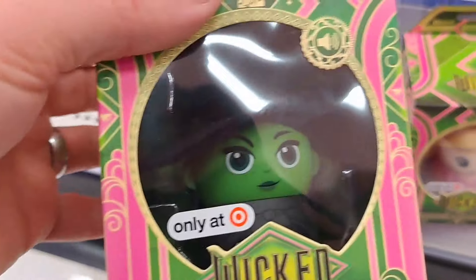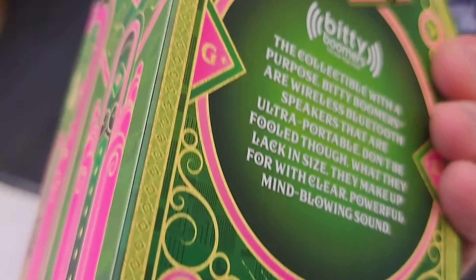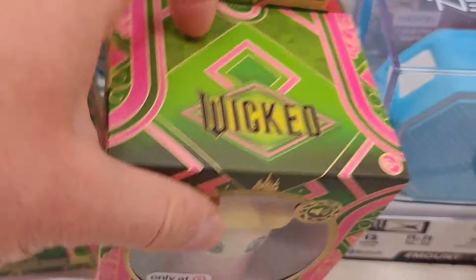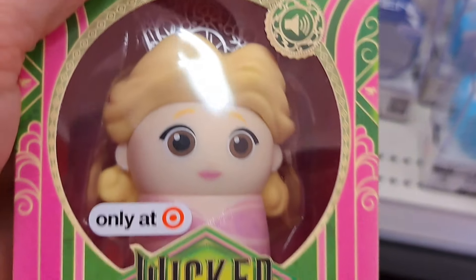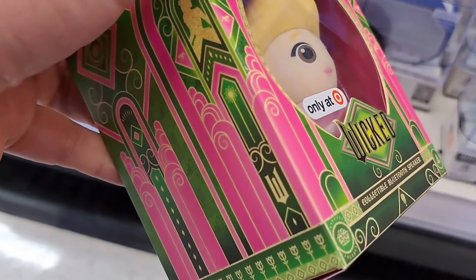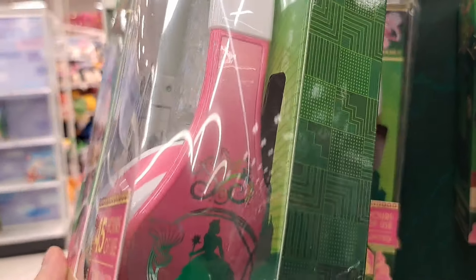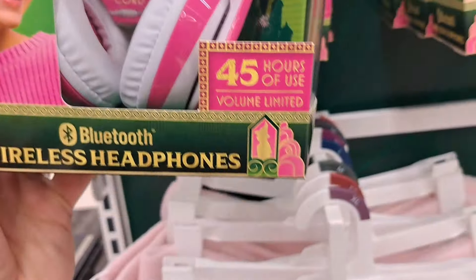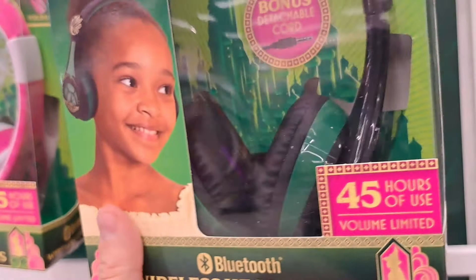Got these Wicked Bluetooth speakers — like a little figure with a Bluetooth speaker in it. Got the Elphaba one and the Glinda one with her crown. These are exclusive to Target. Also got headphones too — Glinda headphones with the crown, Bluetooth. And Elphaba headphones. Pretty fun.